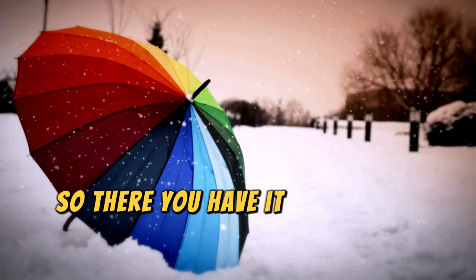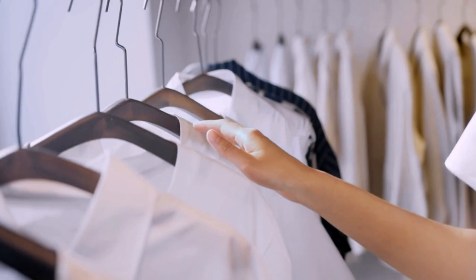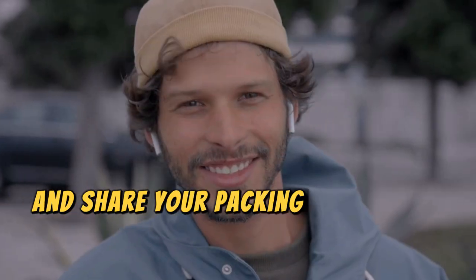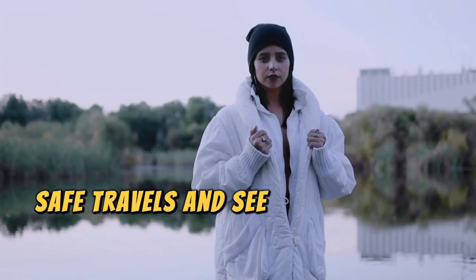So there you have it, Crazy Land Crew — your ultimate packing guide for any climate. If you found these tips helpful, give this video a thumbs up, hit that subscribe button, and share your packing must-haves in the comments below. Safe travels, and see you in the next adventure.